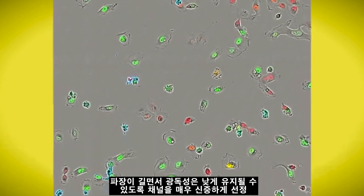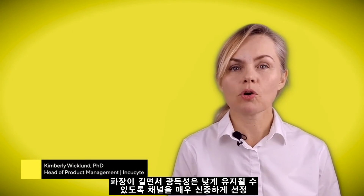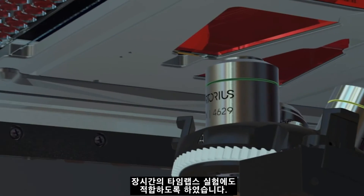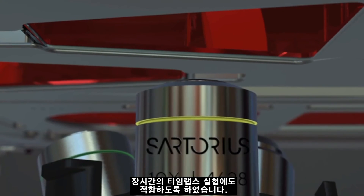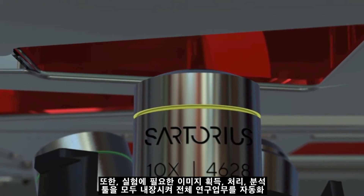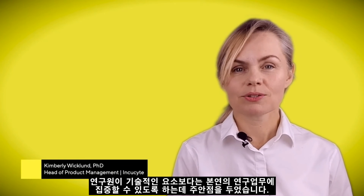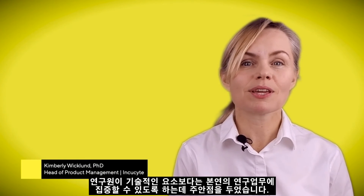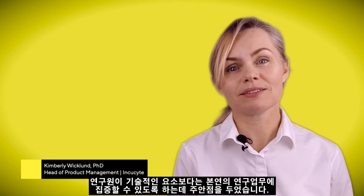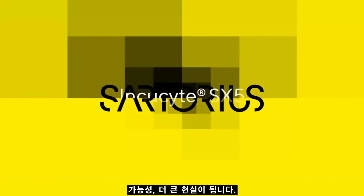We very carefully selected the channels, including long-wavelength, low phototoxicity light — appropriate for long-term time-lapse experiments. We've included all the necessary acquisition, processing, and analysis tools, and we've automated the whole workflow so that researchers can get busy thinking about possibilities rather than technology. More colors, more insights, more possibilities.